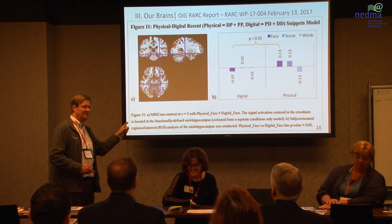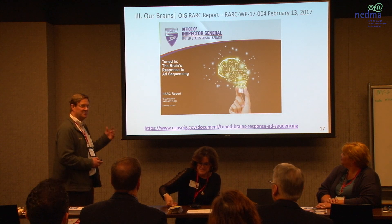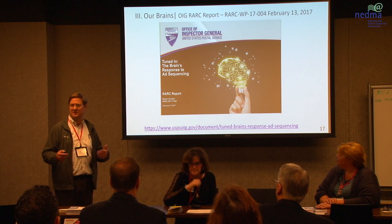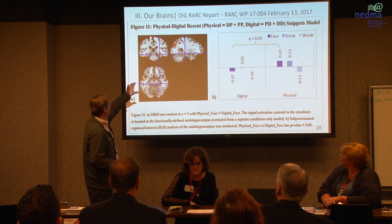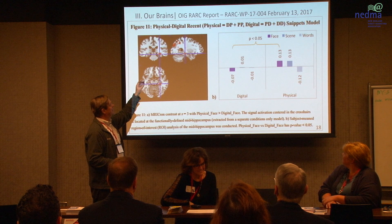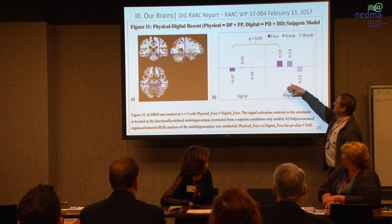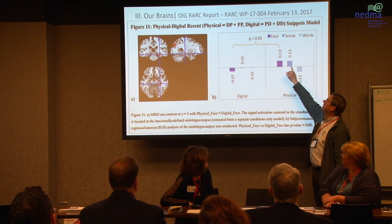We're almost at twelve — here's the bonus slide. It may lead into the next session. It came out of the Office of Inspector General, which is part of the post office, and they do studies. Under electronic and digital threat, everyone's kind of come together: digital and physical together in some combination work. DP means the sequence was digital then physical; PP is physical then physical. When you get something physical, we tend to process and memorize — our brain works well on faces and scenes.